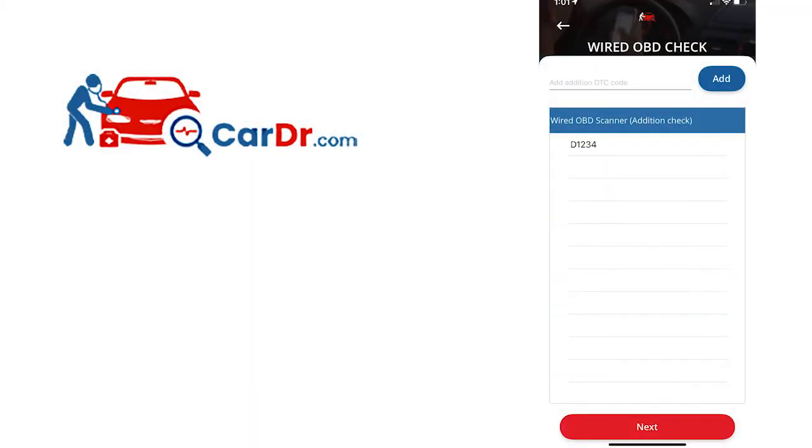Now let's talk about the temporary additional step that we are adding. For the first few months, we will be using an additional wired OBD page on the Cardoctor.com app. With our ongoing development and AI learning and progress, we've decided it is important to collect codes for comparison from a wired OBD reader. If a code is found on the wired OBD, please enter the complete code or codes — for example, just enter P0300, then hit Add Code.